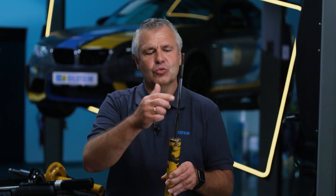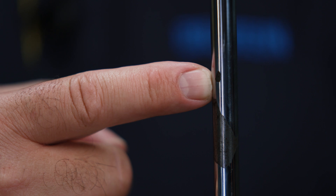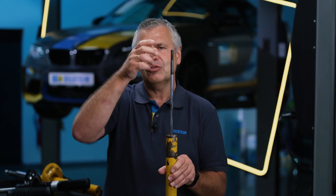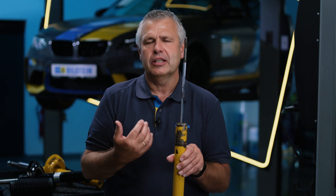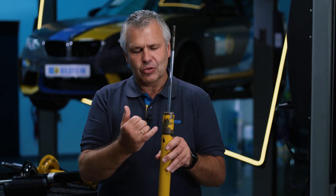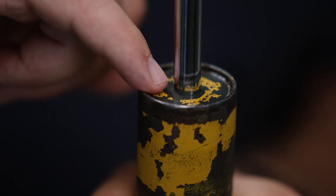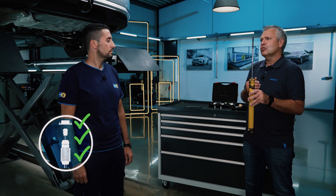Looking further down at the piston rod, we see damage at the front — it's flaking. This is a typical indication that the car has been driven without a protective tube, or that the buffer stop and protective tube were too old and came loose from the support bearing, falling off and causing damage at the front. These are common issues. Whenever this damage passes through the sealing system, oil is lost. Whenever we replace shock absorbers, we need to pay attention to the protective tube and the pressure stop and order new parts.